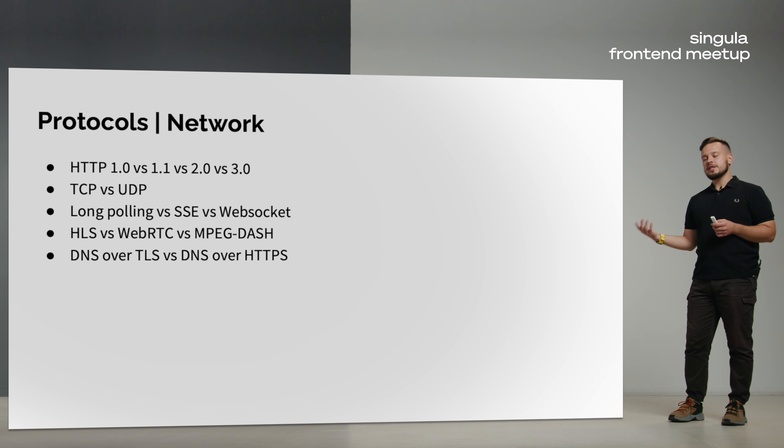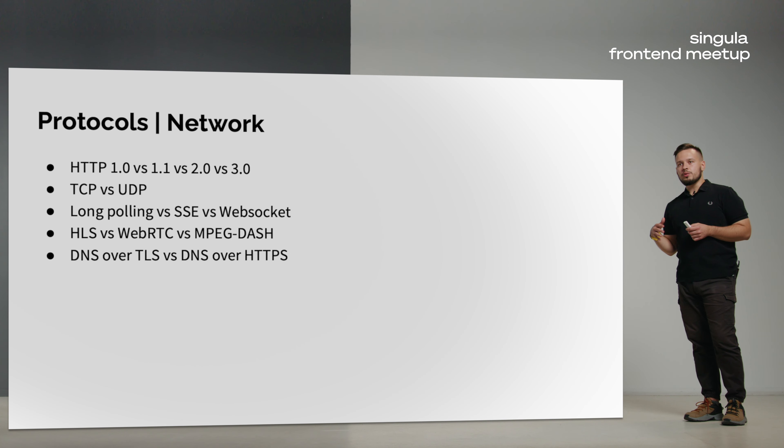Modern web services have lots of media. A modern frontend developer knows media protocols such as HLS or MPEG-DASH for video and streaming, or even WebRTC for cloud gaming and similar use cases. And the last one we don't use directly but it's all over the place: DNS — when you translate a URL to an IP address. There are lots of new versions of DNS, like DNS over TLS or DNS over HTTPS, which make it faster and more secure.